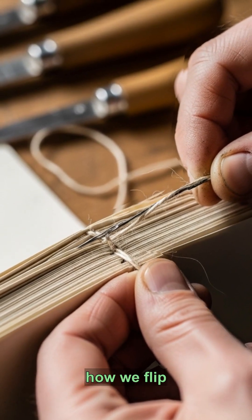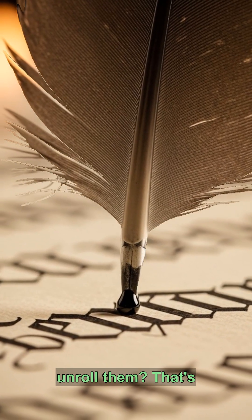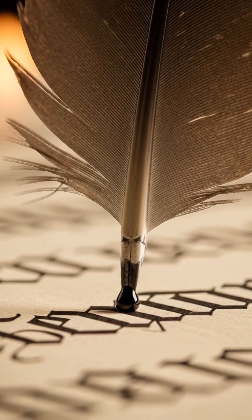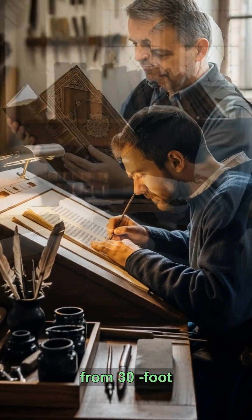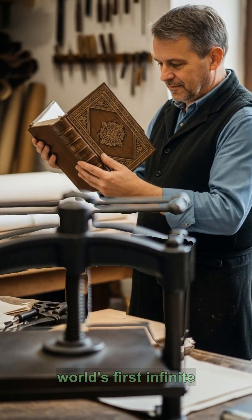Ever notice how we flip through books, not unroll them? That's because we're living in the age of the codex, not the scroll. Ancient Romans read from 30-foot papyrus rolls — the world's first infinite scroll.